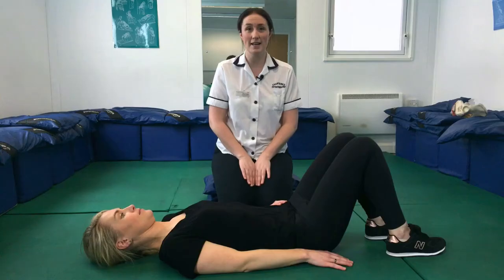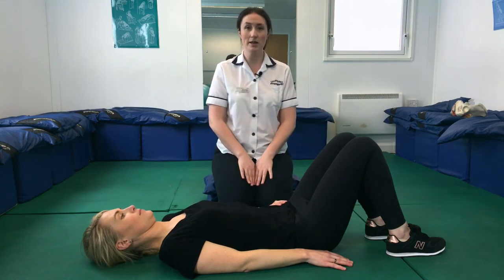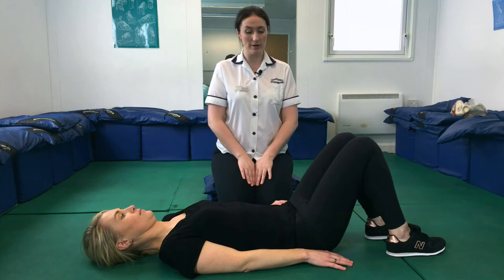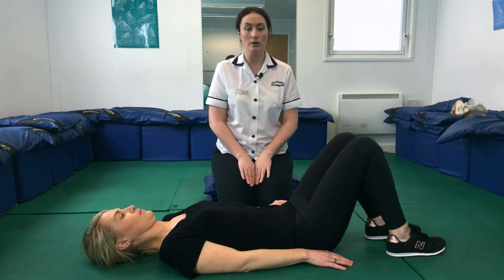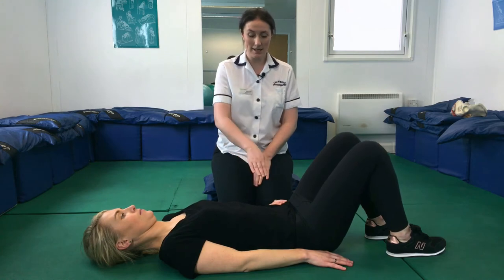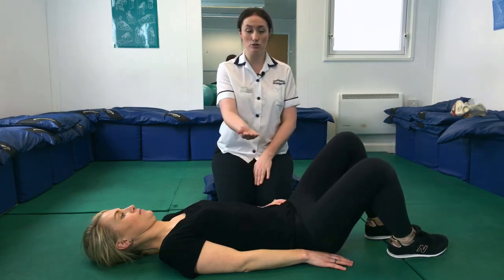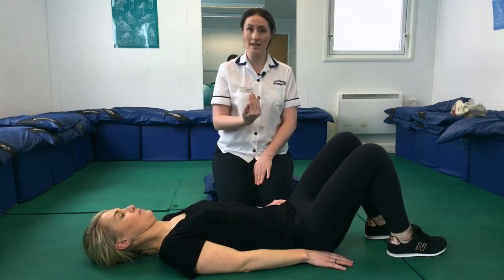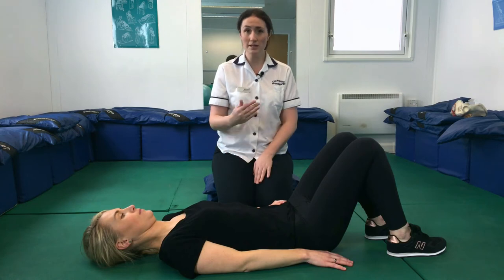To progress this exercise, start in the same position — relaxed tummy, breathe in — and as you breathe out, gently draw in the tummy. This time, let one knee drop very gently out to the side, keeping your hand on that hip to make sure it's not lifting. Bring the knee back in nice and controlled, then relax the tummy in between. Build up to doing this 10 times on each leg.